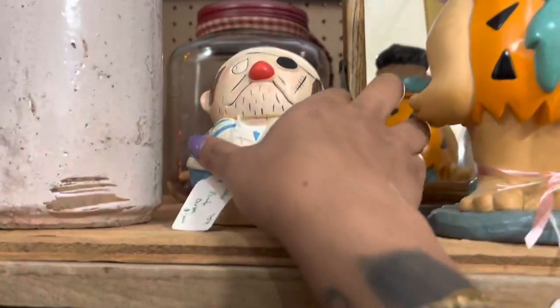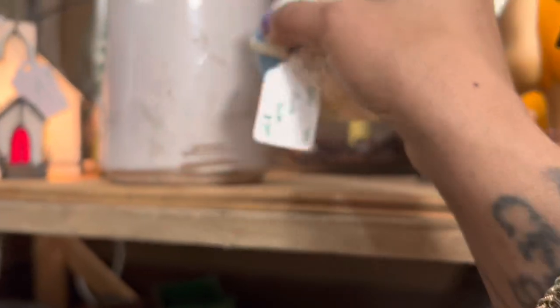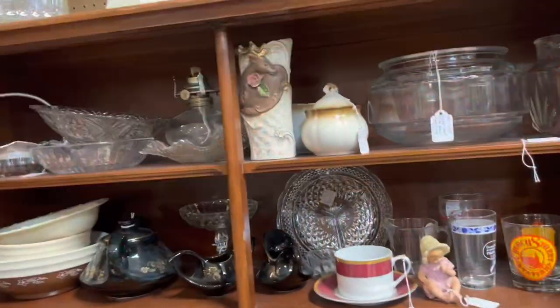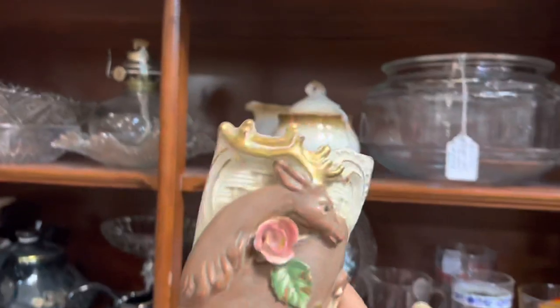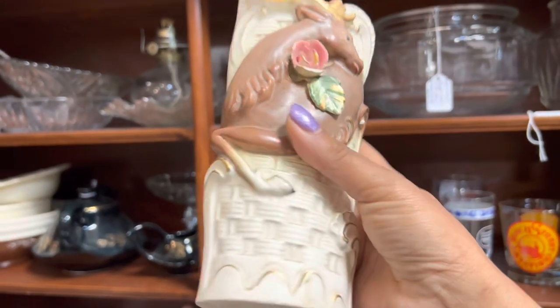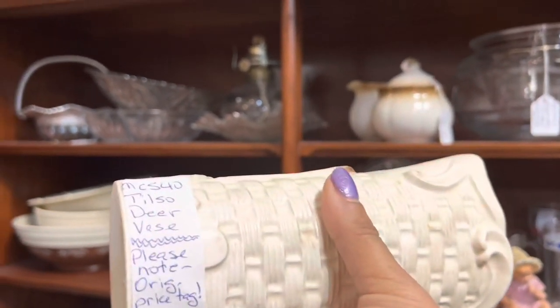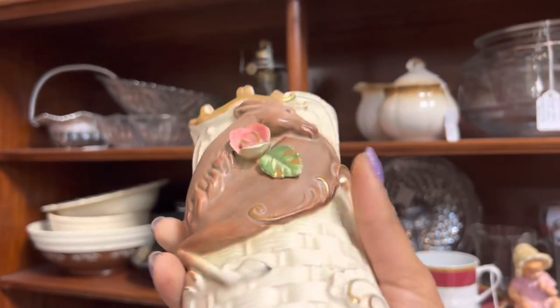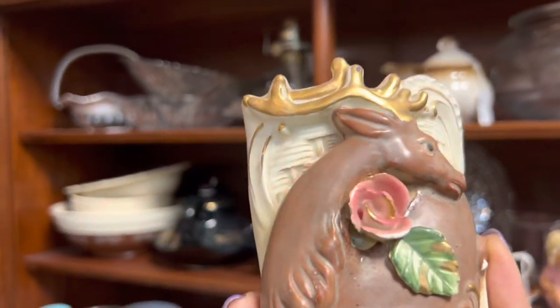I'm kind of into this pirate bank here. He's only $7, but he's got a little bit of condition issues. Whoa, what is that? I've never seen this one before. It's Tilso. Wow, that's so cool. There's a lot of information on this. The price is right, but it's got a pretty bad chip.